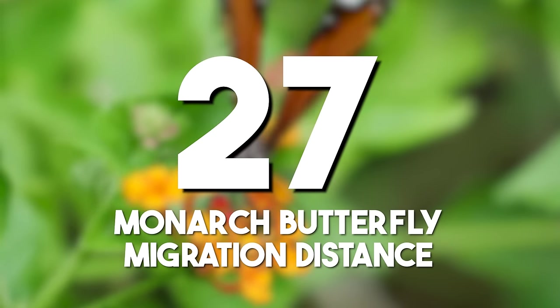Monarch butterfly migration distance: the monarch butterfly's extraordinary migration journey, spanning thousands of miles, showcases the navigational prowess of this delicate insect. This annual migration is a testament to the wonders of insect behavior, covering up to 5,000 kilometers, or 3,107 miles, from Central America to North America.